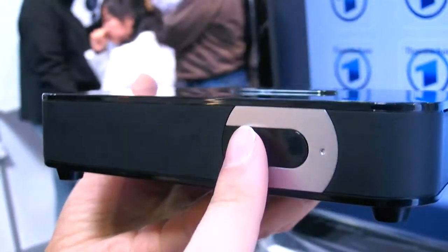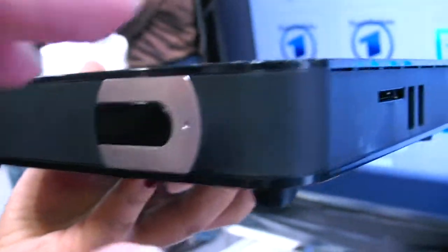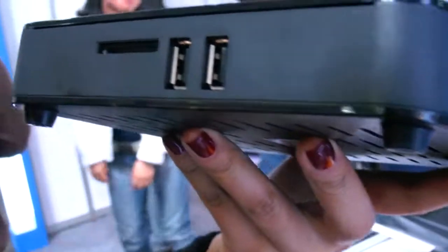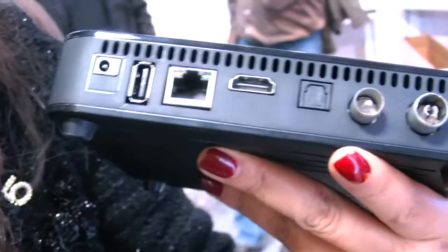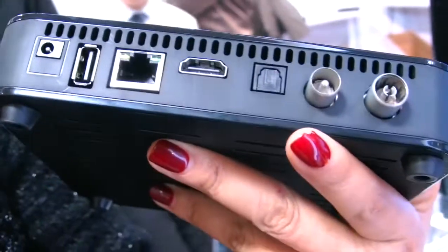So this is infrared here. And over here we have two USB ports and an SD card slot together. This is HDMI.